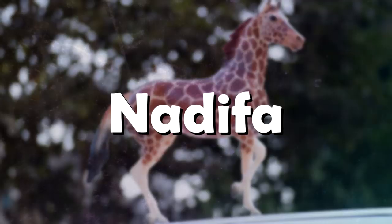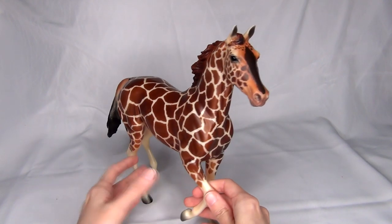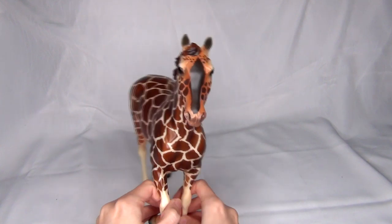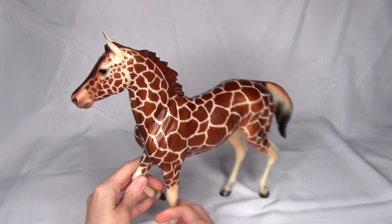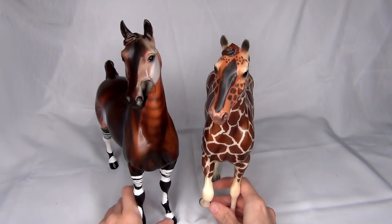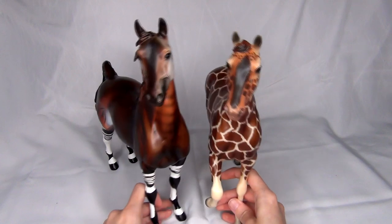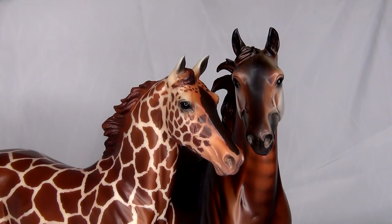Number 6: Nadifa. This model is the most I've ever spent on a single model horse. She is the second release in the Briar Wild Animal Web Special Series. I just really love these horses painted to look like other animals, and I do have an entire video about unboxing her if you want to see her in more detail.